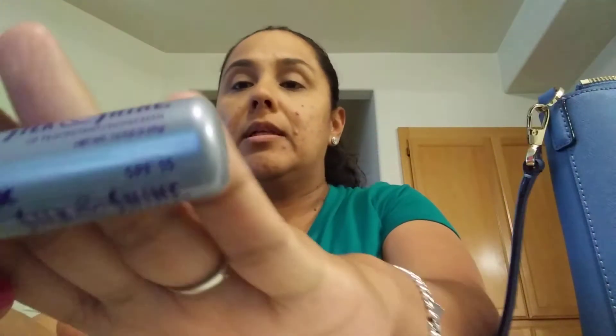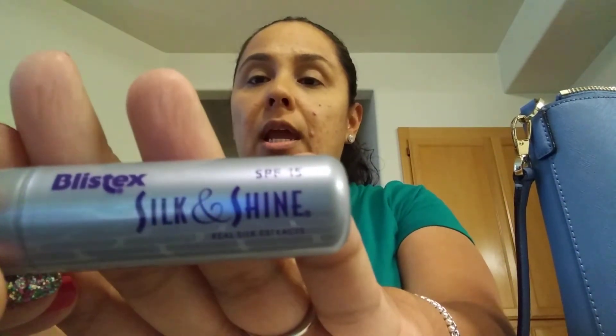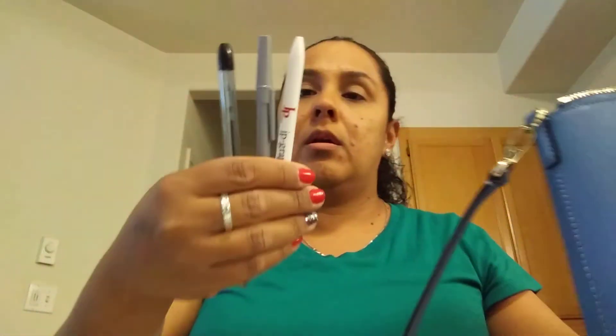The next thing I have is my Blistex Silk and Shine — it's wonderful, I love the way it smells and goes on. I have some gum and three pens. That is all I have in there, and as you can see all of this stuff fit perfectly. I probably could have still put more stuff on top and zipped it up without any problems.